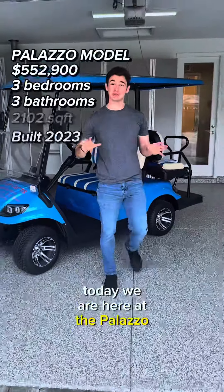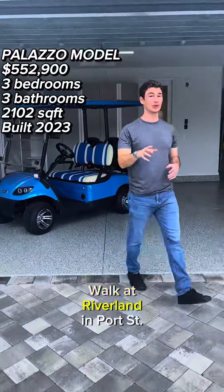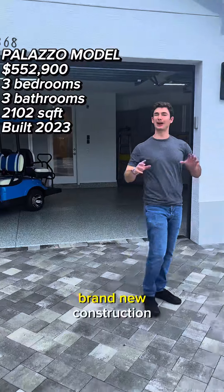Today we are here at the Palazzo model in Valencia Walk at Riverland in Port St. Lucie — brand new construction.